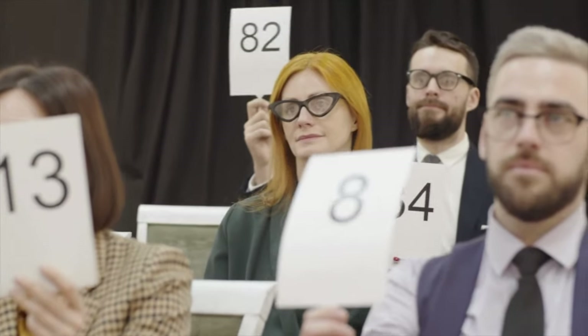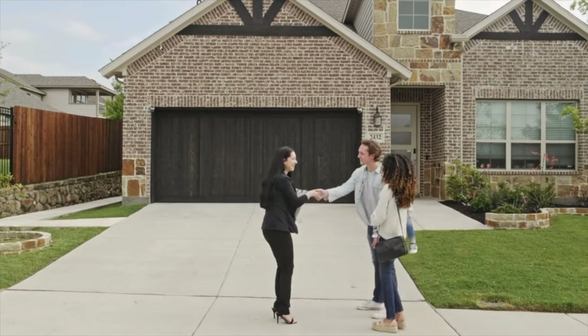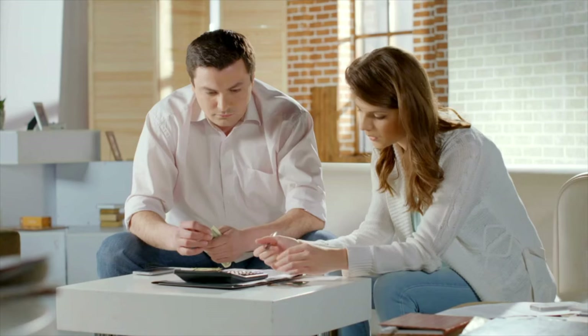Next up is the auction strategy. This sets the list price below market value to stimulate buyer interest and competition. The method is designed to attract multiple offers, creating a bidding war that drives the final price above market value. Pros: a quick sale due to heightened interest and urgency, with the potential to achieve market value or higher through competitive bidding. Cons: risk of receiving only one offer that might not meet expectations, and it can be stressful for sellers due to uncertainty of the final sales price. This strategy is ideal for sellers who need to sell quickly or in markets with high buyer demand, leveraging the psychological triggers of competition and urgency.